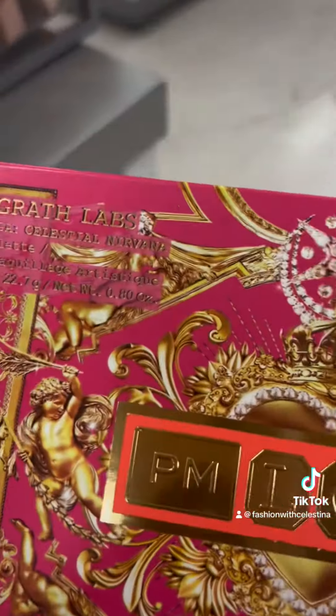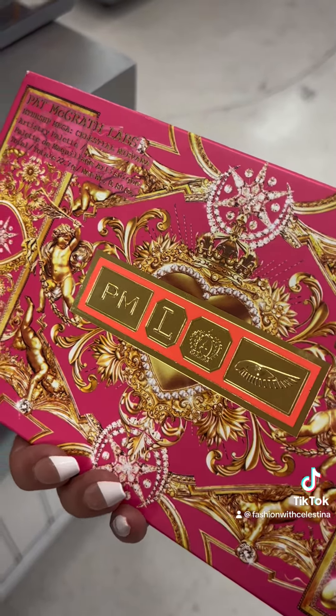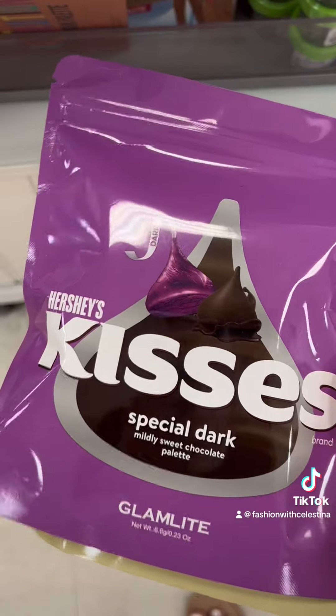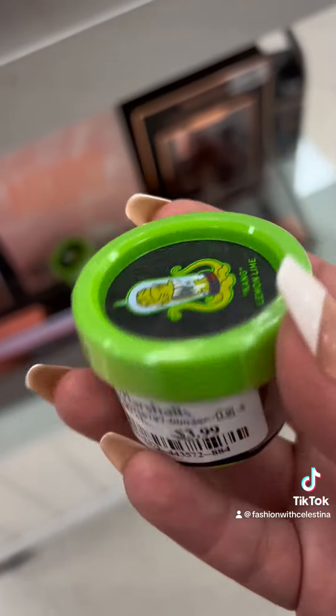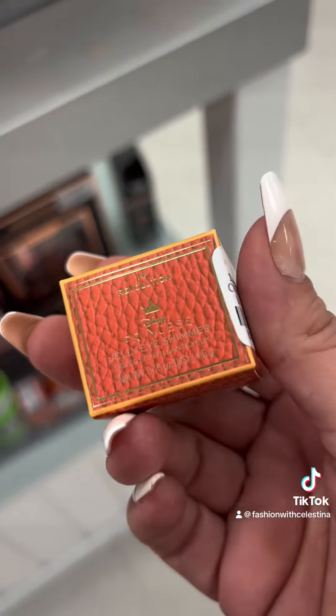They also have this Pat McGrath Labs palette — this is the first time I'm finding one of the palettes here. I have the Kisses palette; I have one of these and I absolutely love it. I believe I have the pink one. I also have a few things from the Simpsons collection. I am so ready for fall and Halloween.